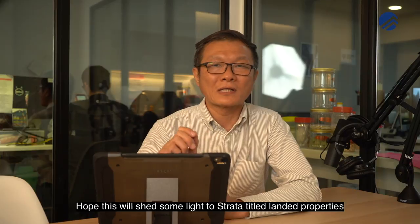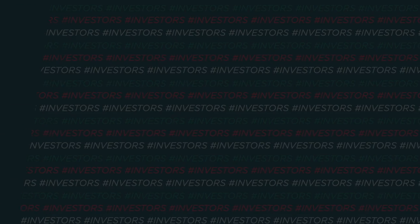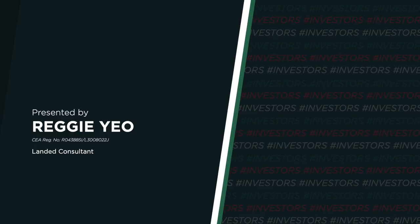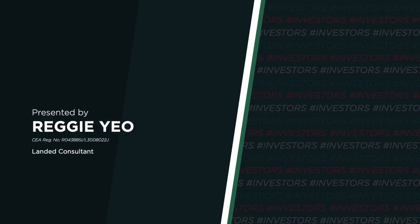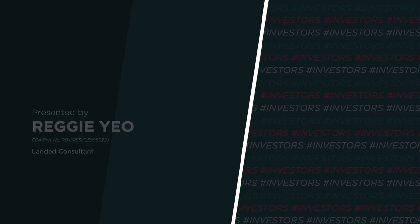Hope this will shed some light on strata landed properties. Thank you and hope to see you again. For more information on investing in new developments, do head over to our website at propertylimbrothers.com as well as our YouTube channel under the Investor Series, and we will see you soon.